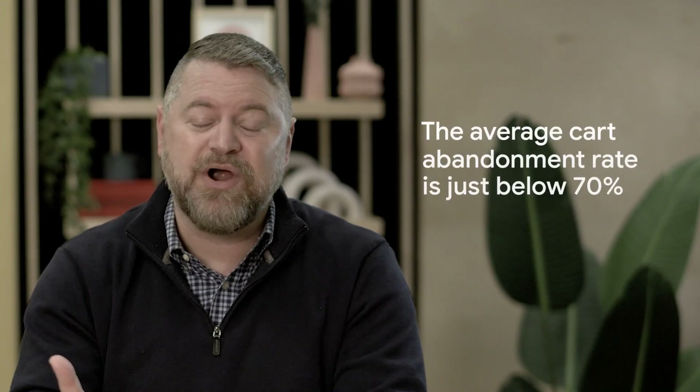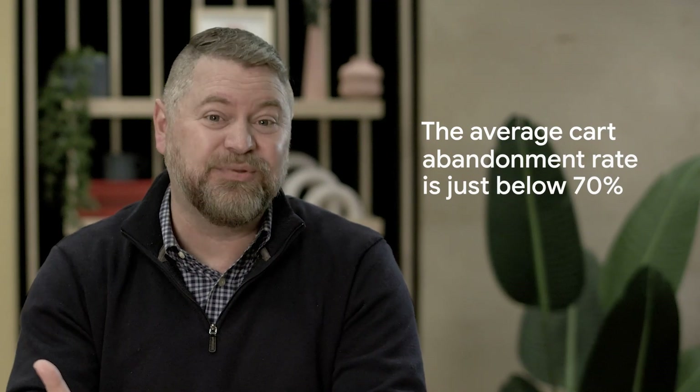In e-commerce, the average cart abandonment rate is just below 70%. But by understanding why a reader might change their mind during the process, you can revamp your user experience and reduce the chances of someone abandoning their cart.